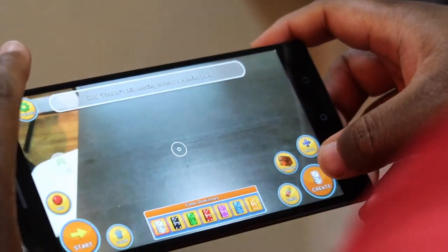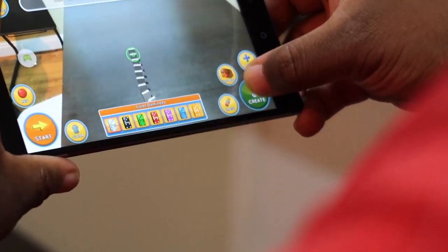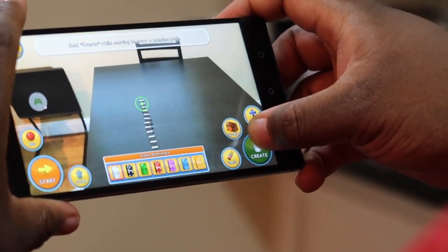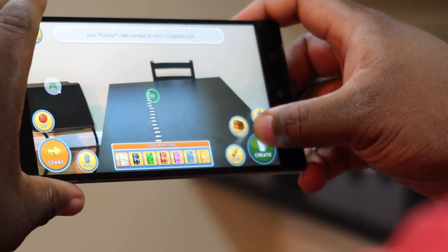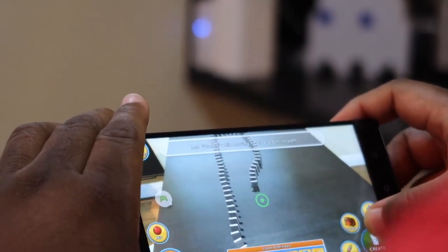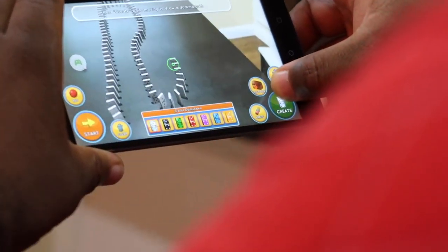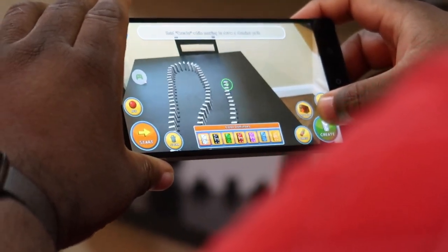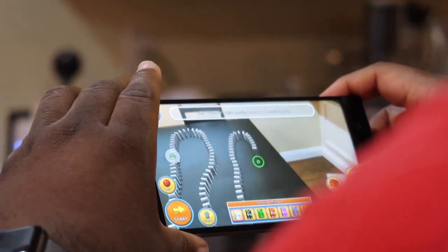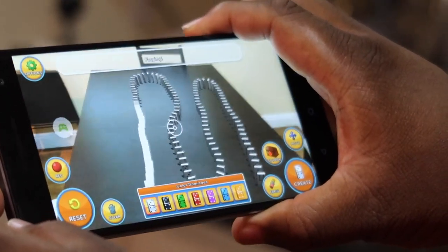We're gonna start playing Domino World because I need to knock over some dominoes. We're gonna make a new world lane — let's create it. Oh wow, oh my god — I didn't expect that. So I'm holding this and I'm making dominoes as I'm moving the phone. This is so cool. It looks really realistic — it's on my table but it's not. That is really cool.